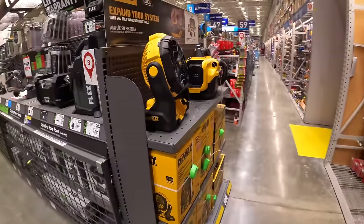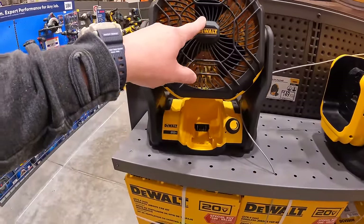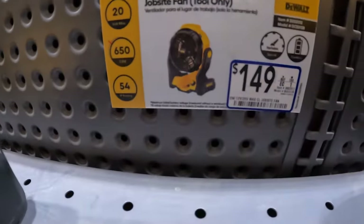Heads up to all fans of cordless tools — summer's coming up, and fans sell out quickly. If you want a fan, make sure you pick one up. $149 for the job site fan by DeWalt.